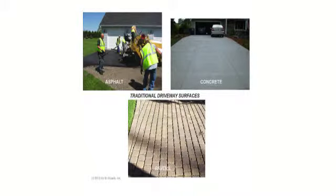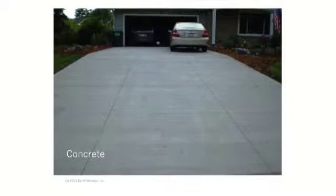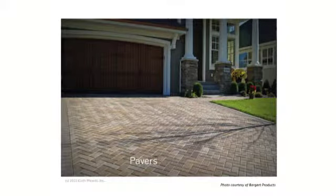There are three essential basic driveway surfaces. First is asphalt — the most economical option and, in my opinion, the smartest choice in Minnesota. We also have concrete, which is generally white but can be tinted and patterned in many ways. And then there are pavers — a wealth of different options including clay pavers, concrete pavers, and stone pavers.